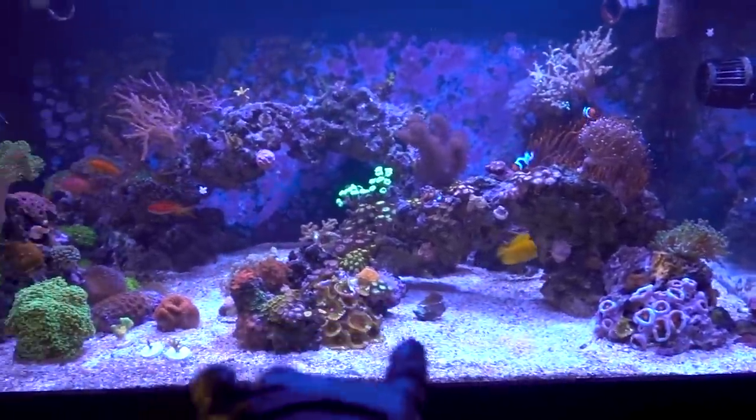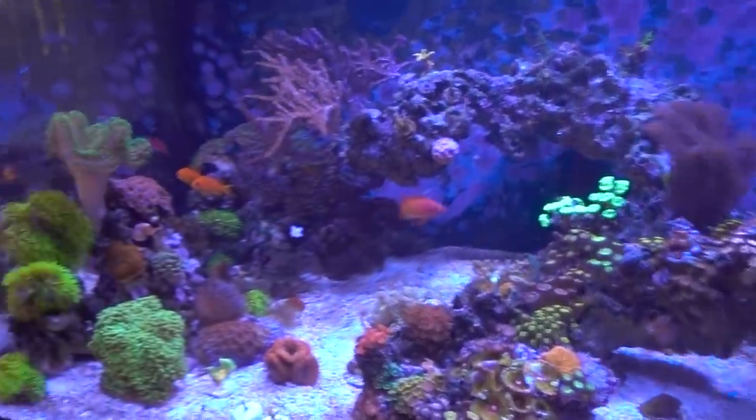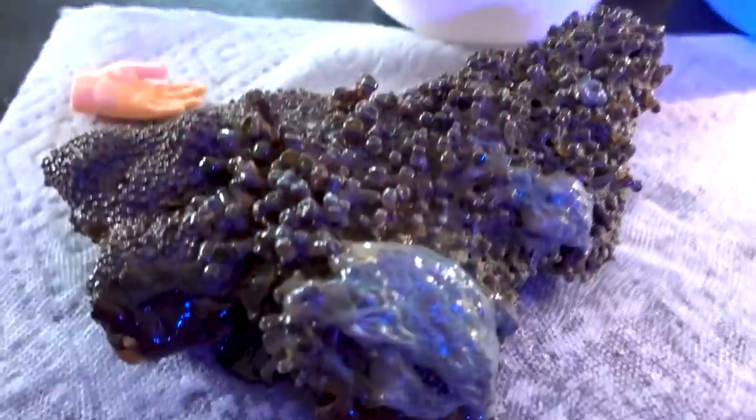Look at the tank without that big piece of rock up front — pretty nice and clear. But at the same time, I feel like that piece of rock just adds so much color pop.